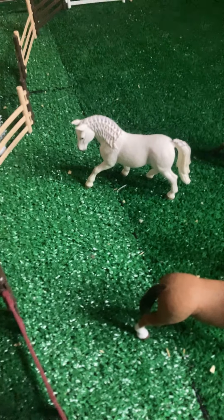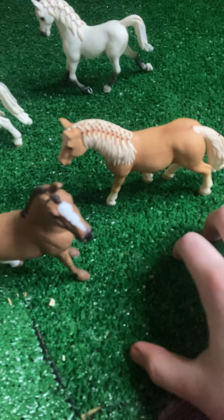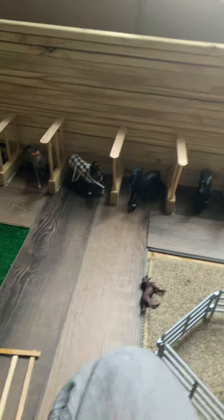This is Alexander, my Hanoverian Gelding. And if you're wondering where I got the grass from, it's from a hardware store. I just got a grass mat and a mat thing to put there.